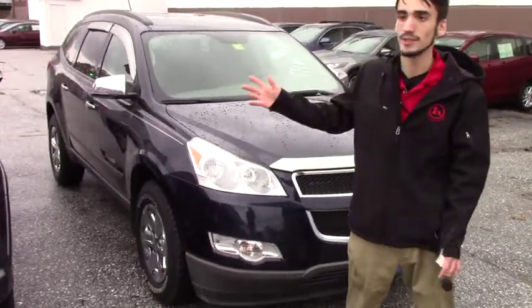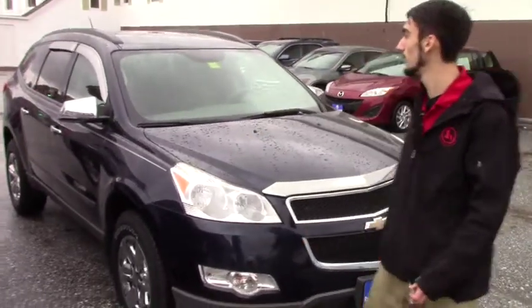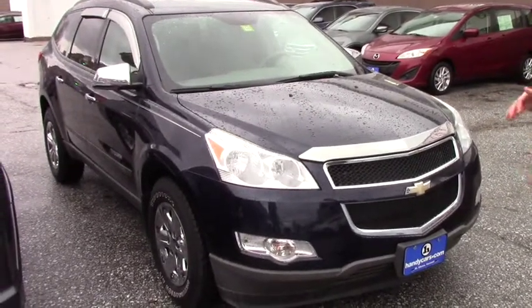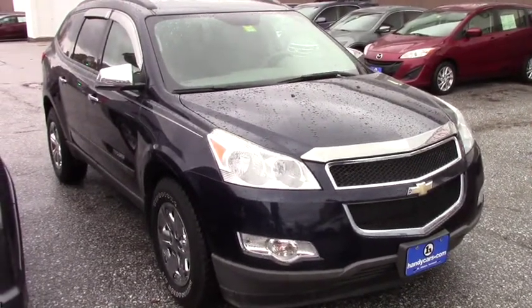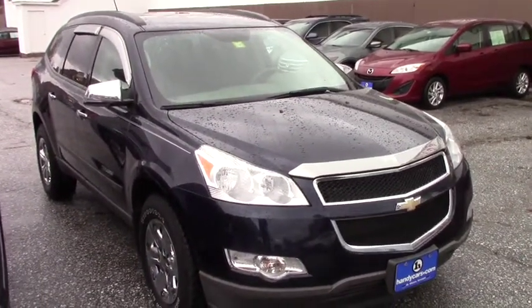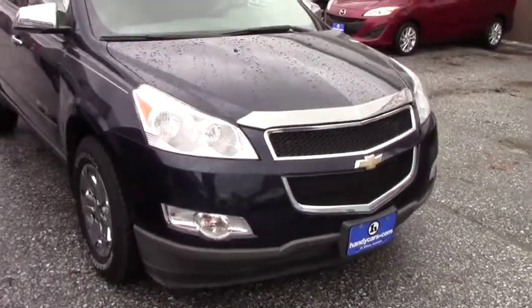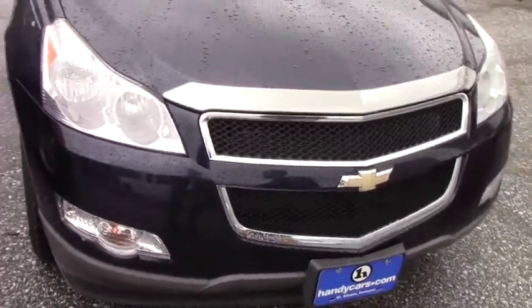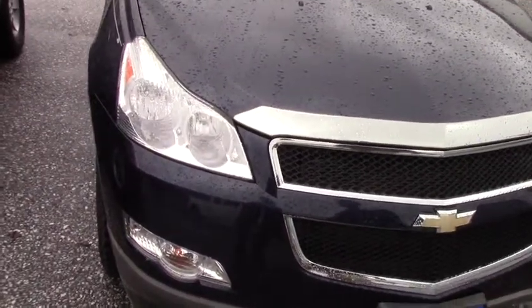But in the meantime, just in case this is something that we can't make work for you, I decided to show you another full-size SUV that's comparable in size. It's a little smaller, but it's also like $7,000 less, so it's definitely in your price range. It's a Chevy Traverse, same year, 2011, and it has about 20,000 less miles on it, making it 67,000 miles.